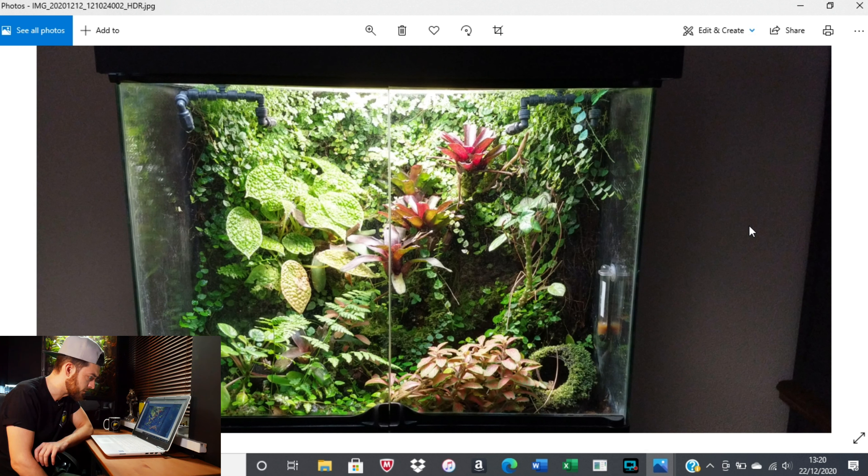If any of you who sent in images want to let people know more about these tanks, make sure you comment in the section below and I'll pin them to the top. But so far I'm really impressed — really amazing scapes. We've seen some nice paludariums, a few dart frog setups, and we've fed a bearded dragon.